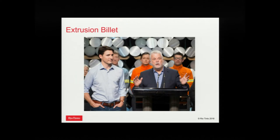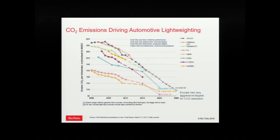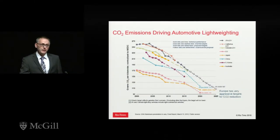We're going to be talking about extrusion billet today. Here you can see two big fans of extrusion billet — the guy on the left wearing jeans is Prime Minister Trudeau of Canada, and the guy on the right is Premier of Quebec. Let's look at some of the applications for extrusions — I don't think I need to tell anybody here what's driving the use of aluminum in automotive: it's all about lightweighting, driven by targets for CO2 emissions and fuel consumption.